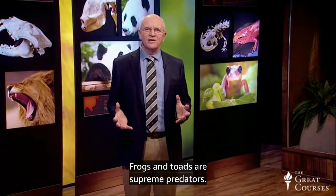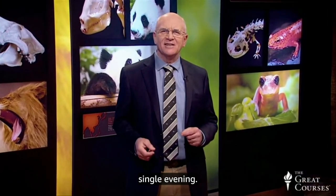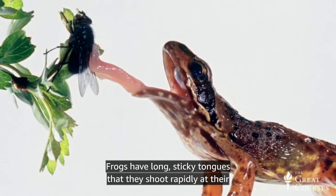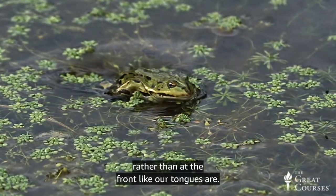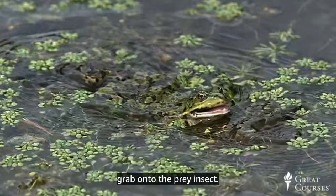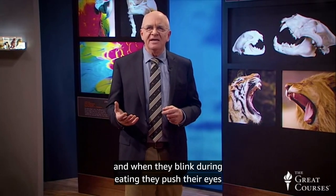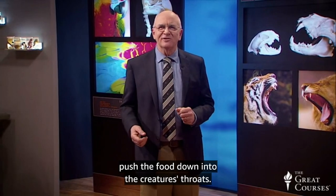Frogs and toads are supreme predators. Scientists have estimated that one toad can eat 200 bugs in a single evening — amazing because a toad has a short tongue and needs to walk up to its prey and get it into its mouth. Frogs have long, sticky tongues that they shoot rapidly at their prey; frog tongues are attached at the backs of their mouths rather than at the front. The frogs flip their sticky tongues out and the sticky ends grab onto the prey insect. Both creatures have bulging eyes, and when they blink during eating, they push their eyes backwards toward their mouths — their eyes actually help push the food down into their throats.